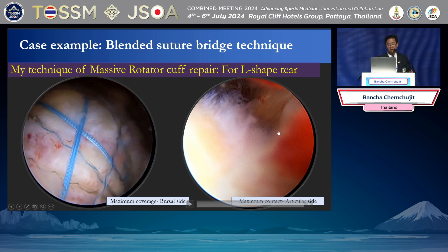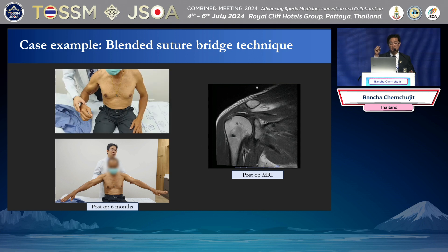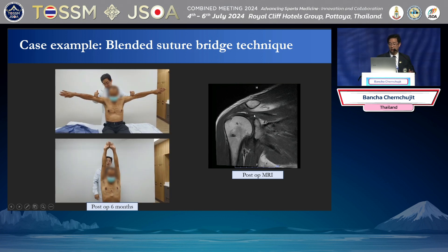I used to do knotless repair. Knotless looks nice from the outside, but once you look inside the joint, you can see a gap because you did not tie the knot. So I do limited knot tying — it's like a hybrid bridge — and you can see nice healing of the rotator cuff.